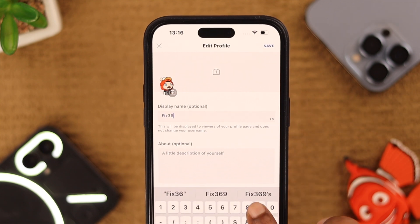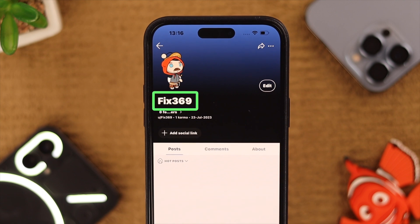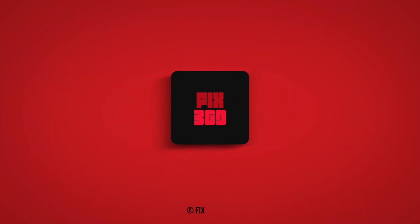Tap on 'Display Name' and change your name to anything you like. That name will be displayed over your Reddit profile. Hope this video was helpful — could you change your name already? Let us know in the comment section. Thank you for watching.